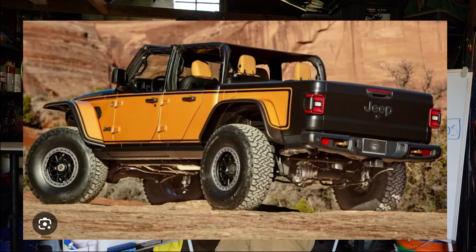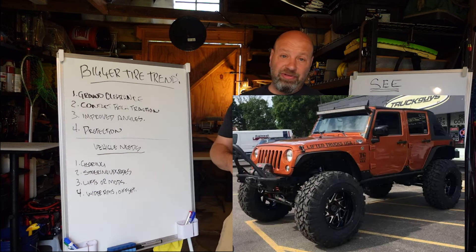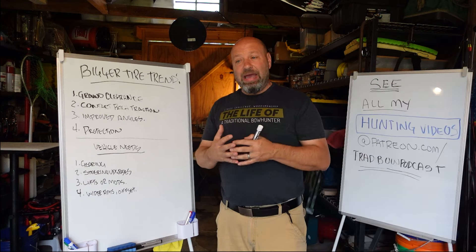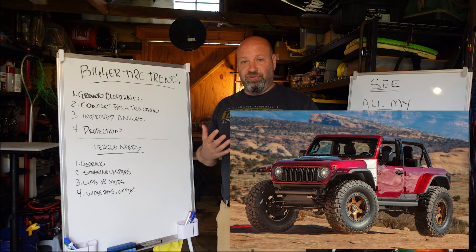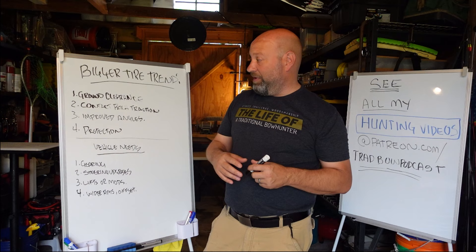Welcome to Sanco Workshop. Today we're talking about the big tire trend — we're seeing this more and more now, and I love it. But there are some things you need to know before you go doing it. If you can get these as a package from the manufacturer, they usually come with some hidden upgrades you're not aware of, and that's a big factor.